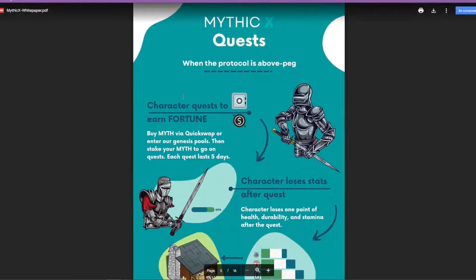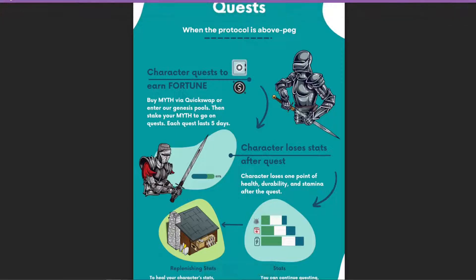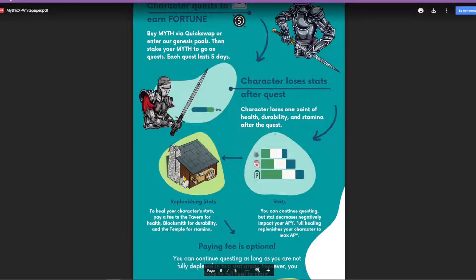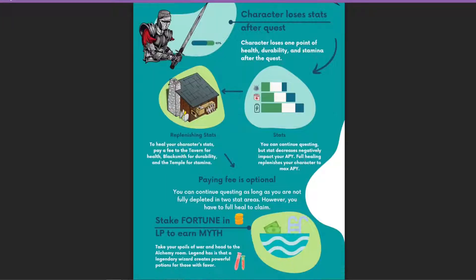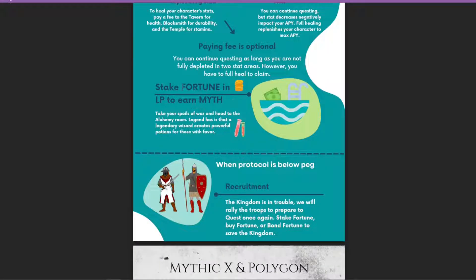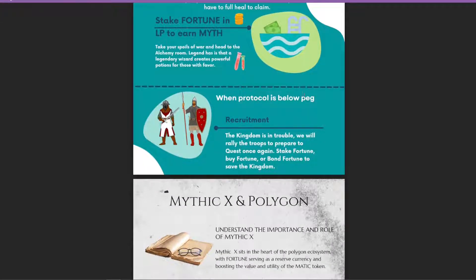This is where the play-to-earn aspect comes in. When the protocol is above peg, you can participate in quests. You start by buying the Myth token via QuickSwap or entering the genesis pools, stake your Myth on each quest, and each quest lasts five days. After each quest, your character loses some stats and you have to replenish them to do more quests. When your character has full stats, you get the max APY. There's also an opportunity to stake your Fortune in the liquidity pool to earn Myth. When the protocol is below peg, they go into a recruitment phase to rally the community to buy, stake, or bond Fortune to restore the peg.